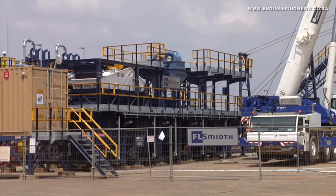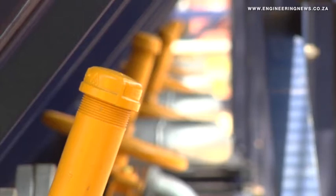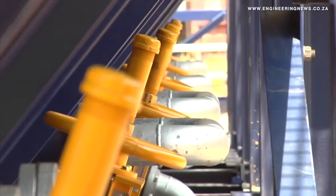De Kock further explains the advantages of equipment integration. We've also made sure that it's surrounded by the right process flow — the flow design and the engineering is all Eiffel Schmidt — where we make sure that the reflux classifier is surrounded by our equipment. It enables us to do the full operating and maintenance of the plant and allows us to guarantee the process. In many applications where we've seen just the reflux classifier sold, because it's not in the right process diagram, the process flow is not optimised and the ancillary equipment is not the right equipment, the technology doesn't perform.